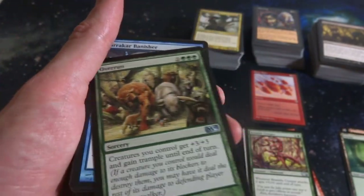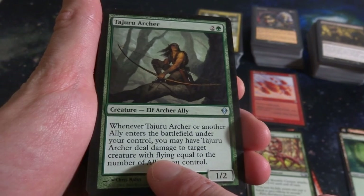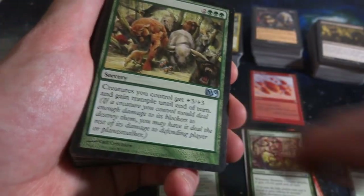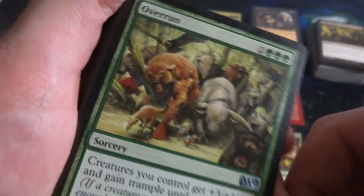Got Tajuru Archer - two and a green, another Ally. Whenever an Ally enters the battlefield under your control, you may have it deal damage to target creature with flying equal to the number of Allies you control. It's a 1-2, that can just take down flyers if there's an Ally deck. Very cool, nice little uncommon. Got Overrun - creatures you control get plus-3, plus-3 and Trample until end of turn. Makes you think of the movie Jumanji when all the animals are running around.